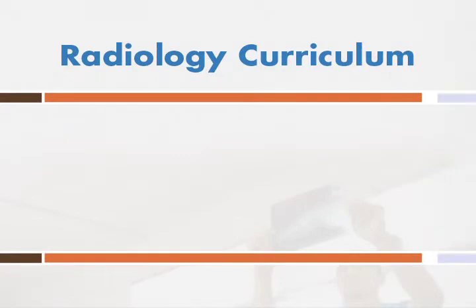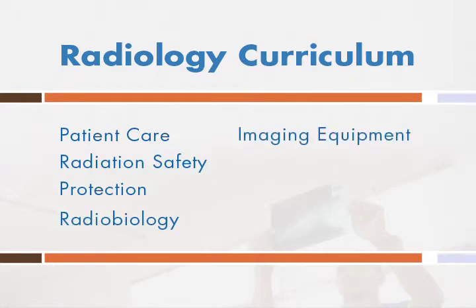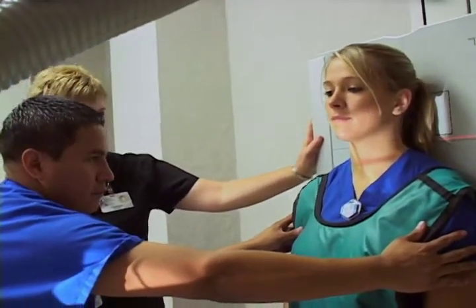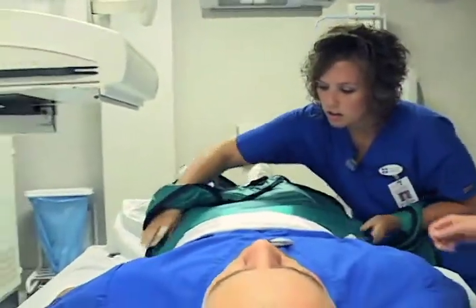Radiology curriculum focuses on patient care, radiation safety and protection, radiobiology, imaging equipment, and anatomy and physiology. In addition to classroom learning, students also receive hands-on clinical experience at St. Luke's Regional Medical Center and other area hospitals.